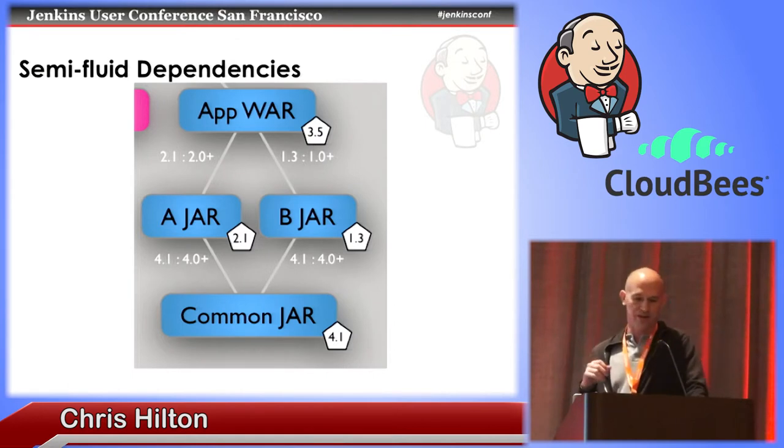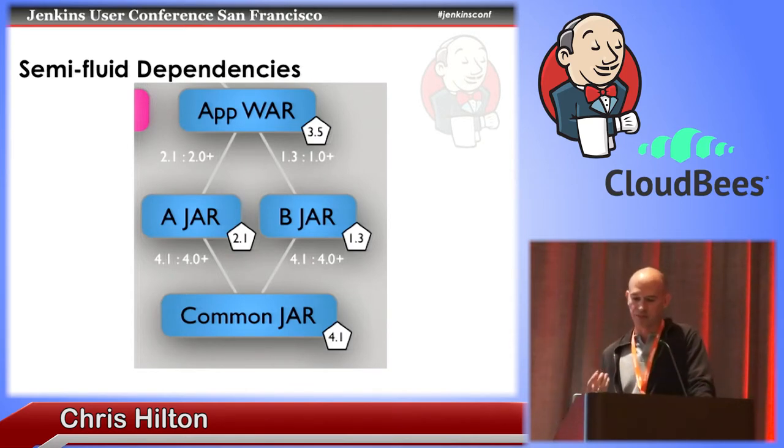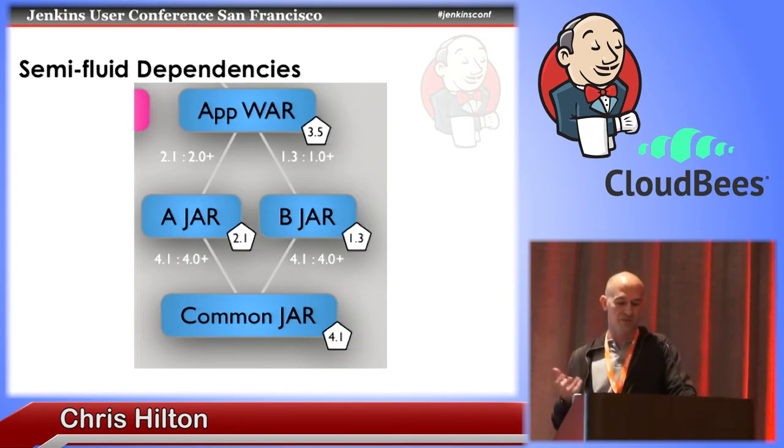Before I get too far into making these dependencies too complicated, I want to talk about the semi-fluid dependencies concept and how it can keep every module up to date with respect to its dependencies while making sure everything is always in a working state. The basic idea is that semi-fluid dependencies are a combination of static and fluid dependencies. With static dependencies, you depend on a specific version of a module — signified by the explicit numbering scheme to the left of the colon, such as app-war depending on version 2.1 of A-jar. This method is very stable because you're always dealing with the same version of your dependency, giving you reliable builds. But it's hard to keep up to date manually, especially if dependencies are always changing.